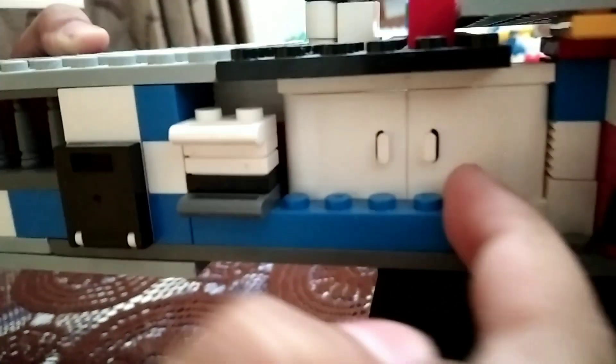Let me show you something amazing. See this door? It is a sliding door. This is for the first time.